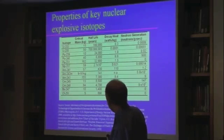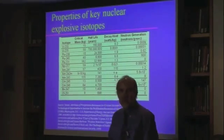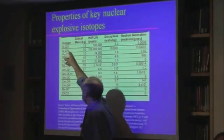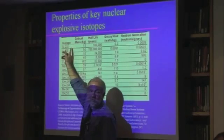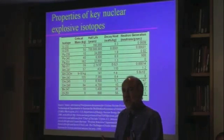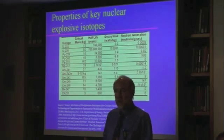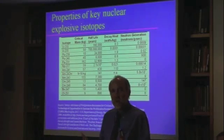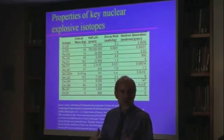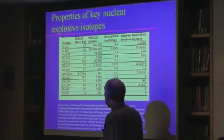There are a few other isotopes that you could imagine using in nuclear explosives. Uranium-233 is probably the main one of interest because there are actually people who have some uranium-233. You produce that the same way you produce plutonium — you use thorium. Natural thorium is thorium-232; it absorbs a neutron and turns into uranium-233, just the way uranium-238 turns into plutonium-239.